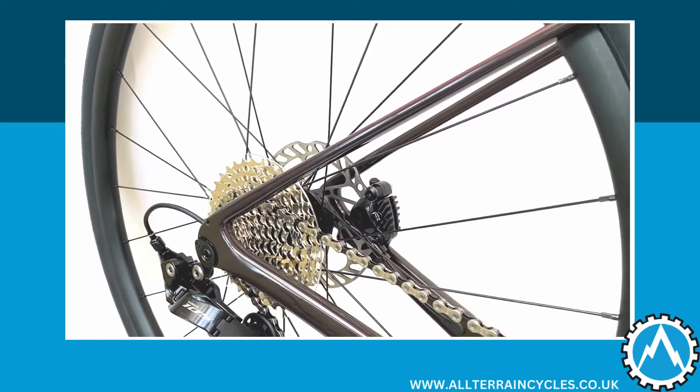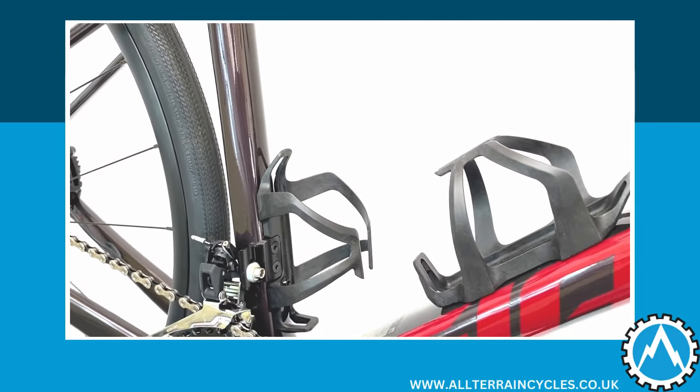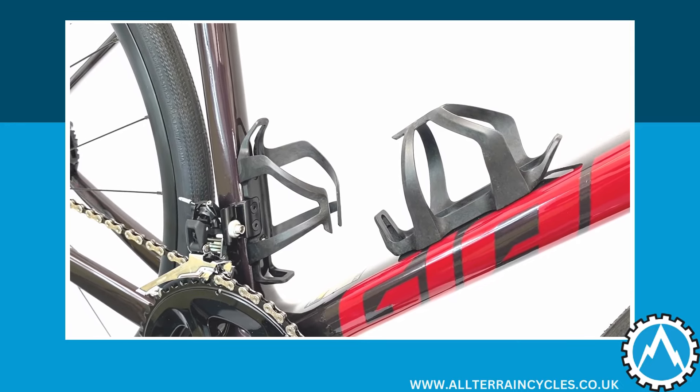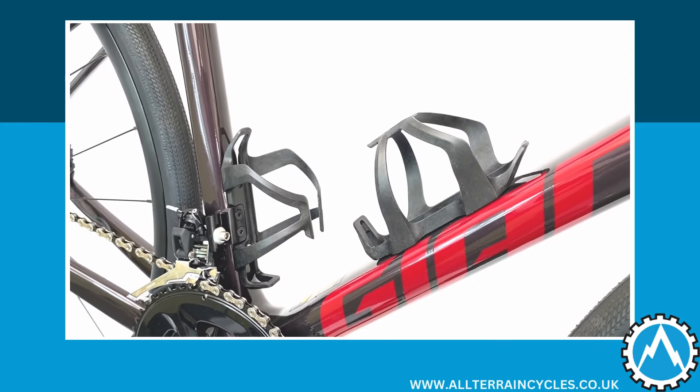This is a versatile bike — there's scope to add mudguards, and it also comes with a pair of purpose-built bottle cages with different shaping for both the downtube and seat tube respectively.